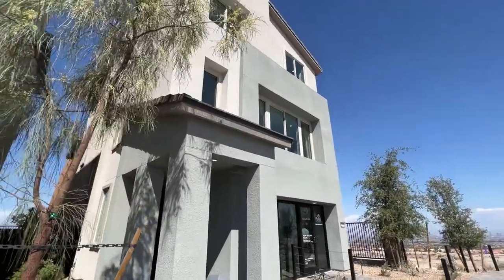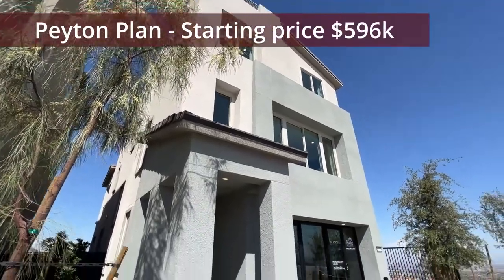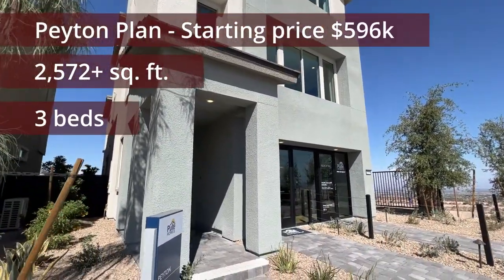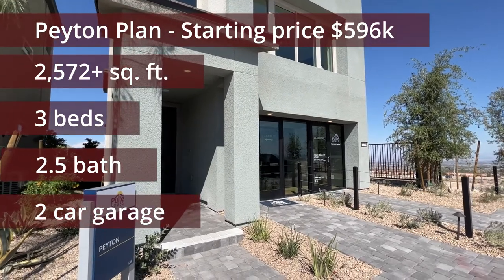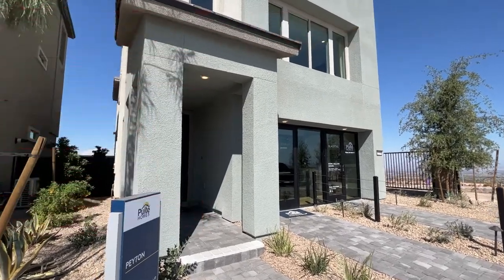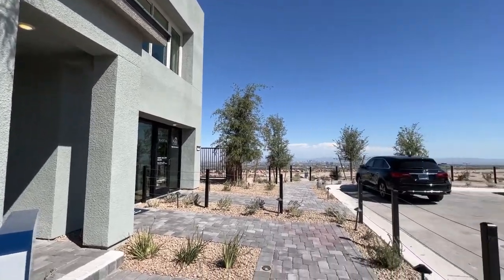Built by Paul T. Holmes in the master plan community of Summerland. This specific Peyton plan starts at $596,000 and has 2,572 square feet with three bedrooms and two and a half bathrooms.